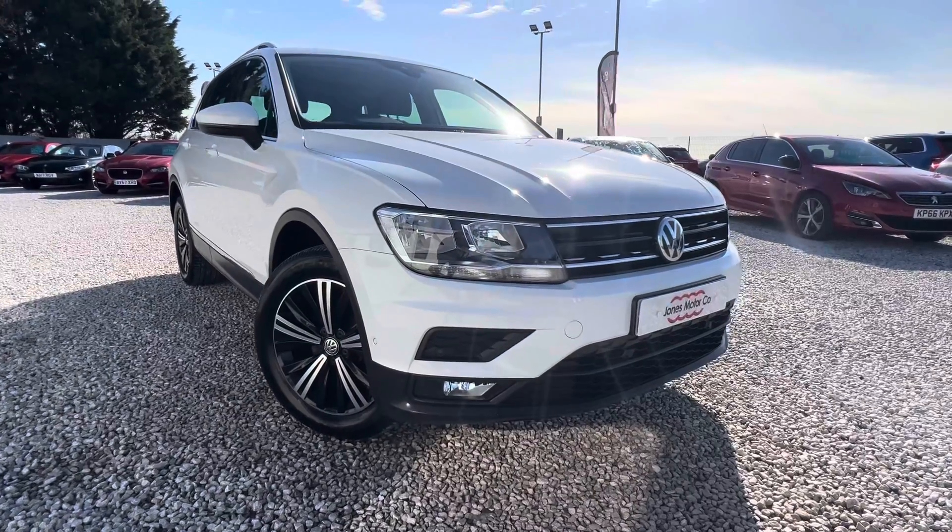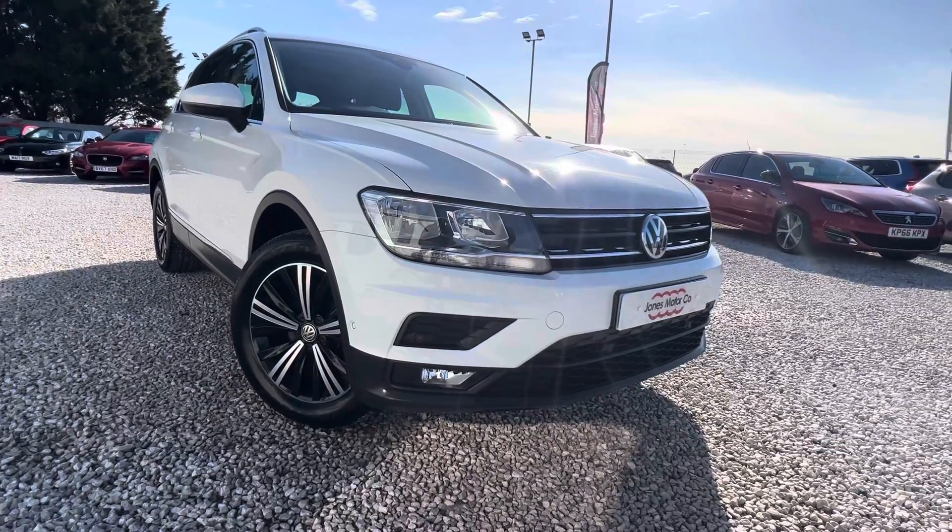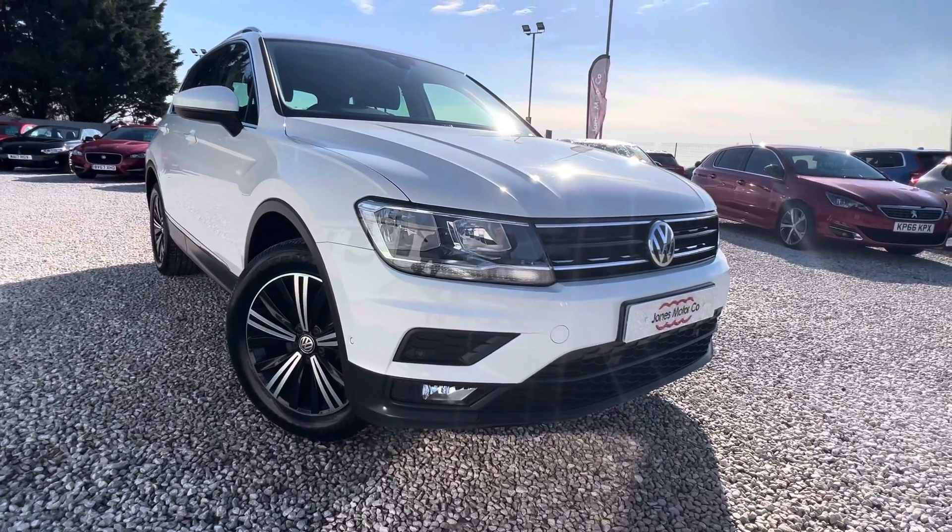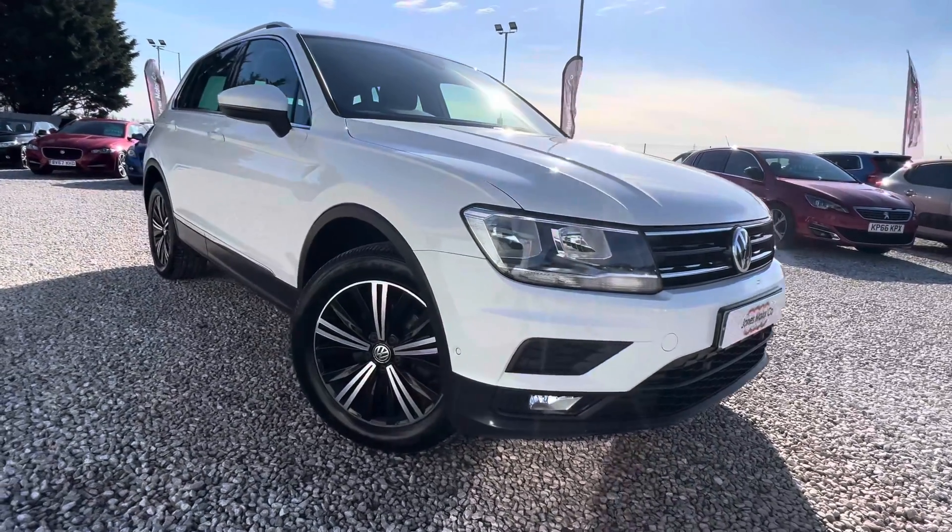Welcome to Jones Motor Company here in Chester. Today I'm going to be showing you around this Volkswagen Tiguan. It's a 2 litre SE NAV, the TDI BlueMotion 4WD, and it's also the DSG model.